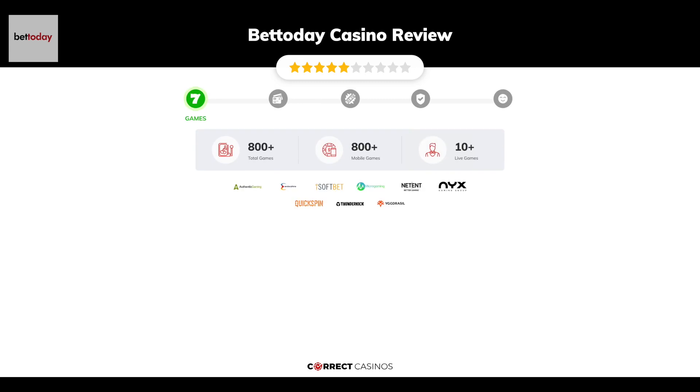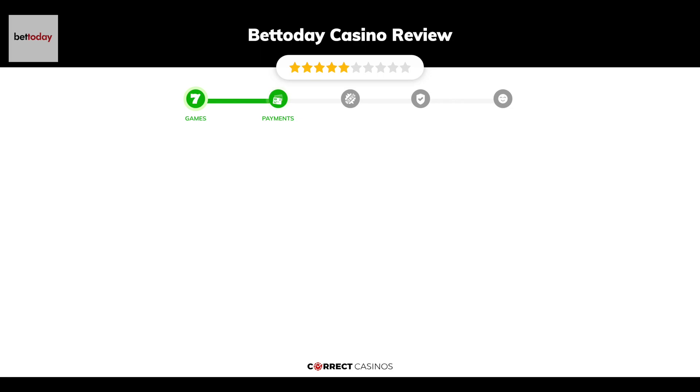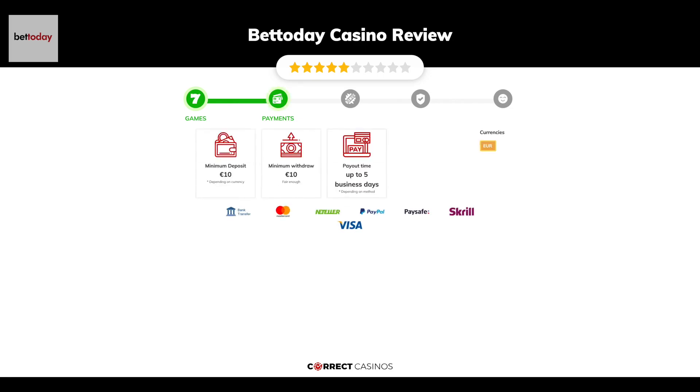And more than 10 table games. In BetToday Casino you will find titles from top software providers like Authentic Gaming, Endorphina, iSoftBet, Microgaming, NetEnt, and others. Chapter two: Payments. The minimum deposit amount at BetToday Casino is just 10 euros.